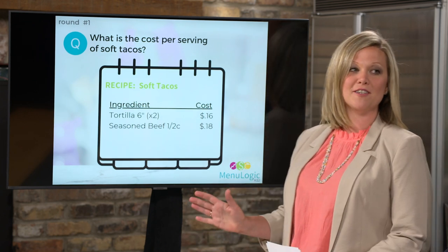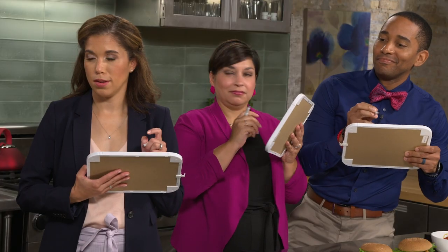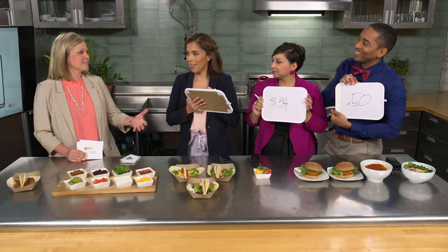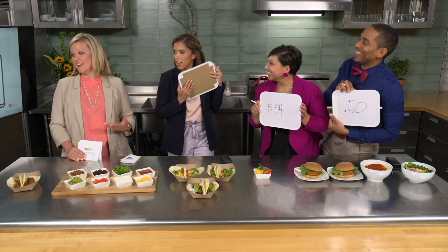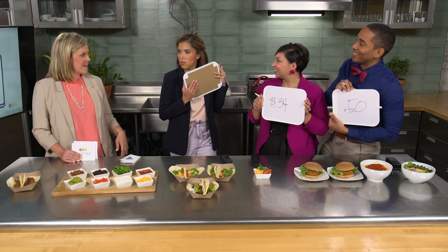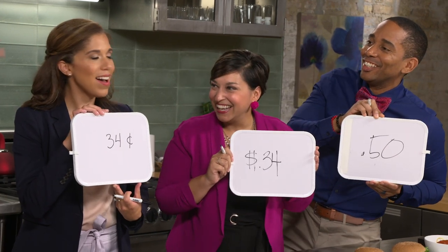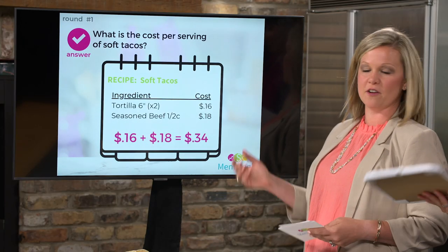Round one: given a recipe for plain soft tacos, what is the cost per serving? The contestants are shown the ingredients. The correct answer is you simply add up the ingredient costs — 16 plus 18 equals 34 cents per serving.